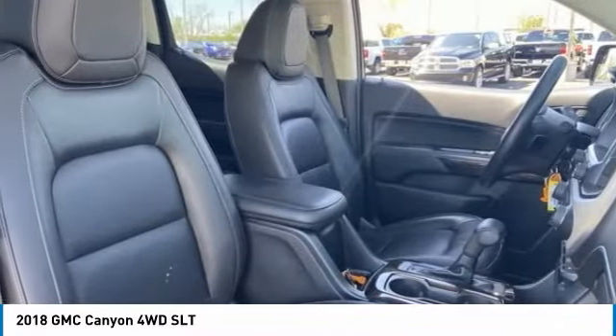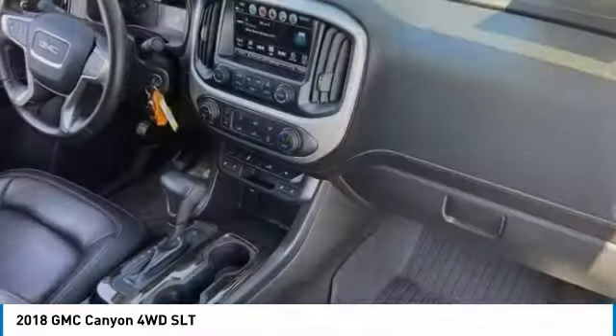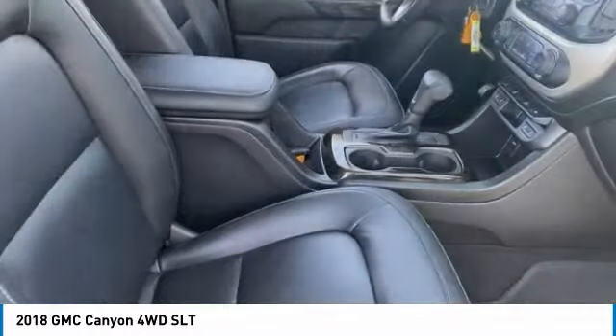Handle the curves, supply superb traction, and provide seating for five. This vehicle has less than 40,000 miles.